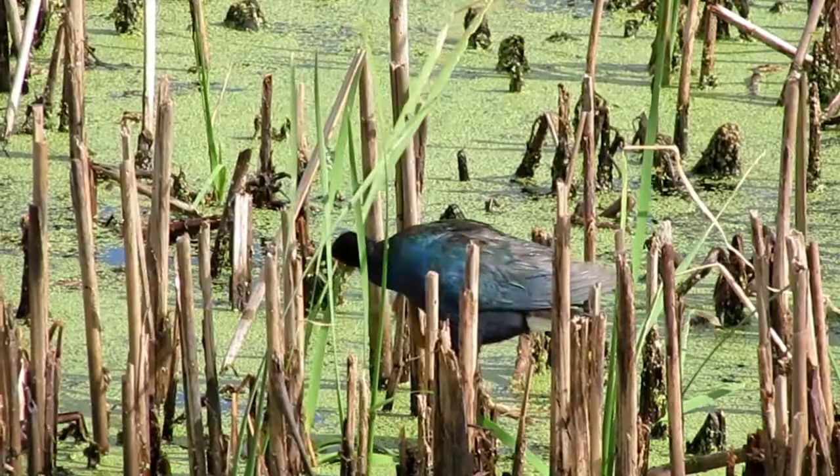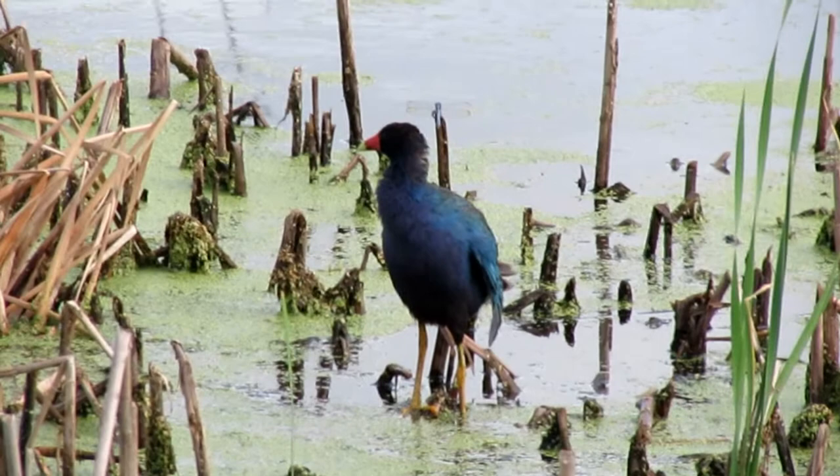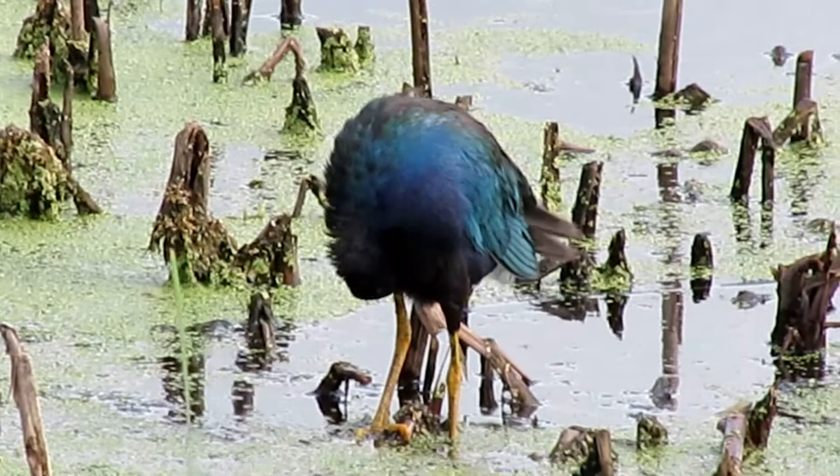The adult purple galanon has a yellow tipped red beak that transitions into a light blue forehead. Its glossy purplish blue head will stem all the way to its underside and connect to an all white tail. The tail connects to its greenish brown wings and its iconic yellow legs.